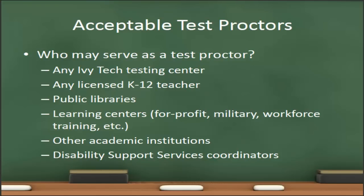In addition to that, the students may also go to other academic institutions that may be in their community, and they may serve as test proctors. If the student has a disability for which they receive accommodations, their disability support services coordinators may also serve as a test proctor.